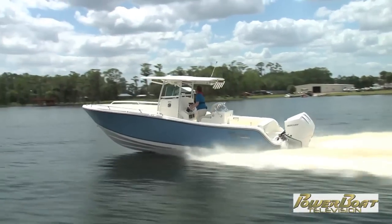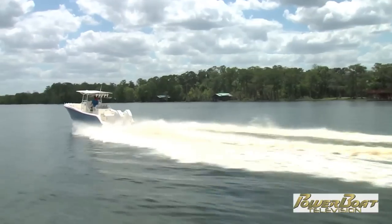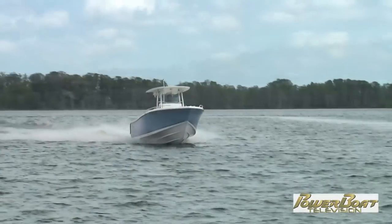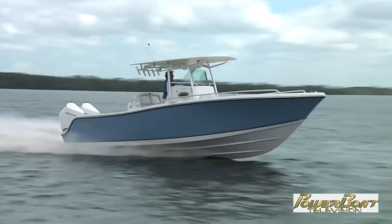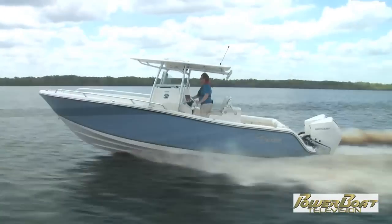The 284 CC is sturdy and strong for serious blue water fishing with a one-piece fiberglass stringer grid. And it's quiet too — thanks to the foam-injected hull and the hull and deck joints being chemically bonded.